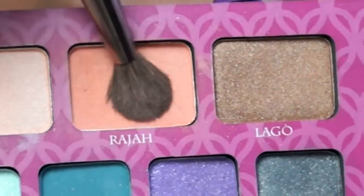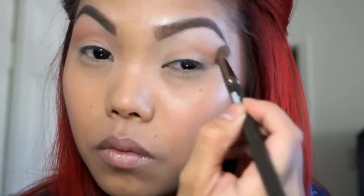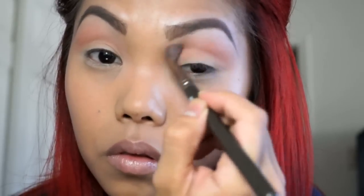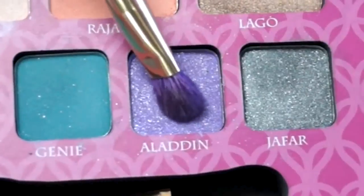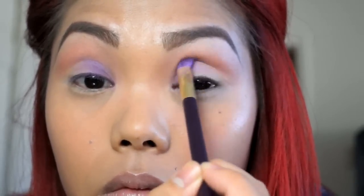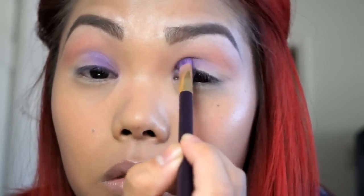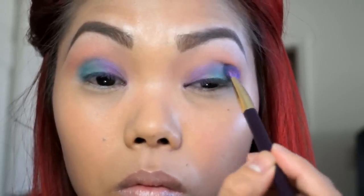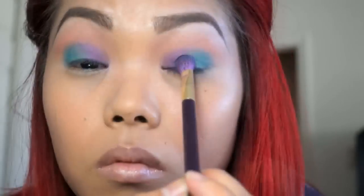Now going into the shade Raja, I'm just taking that and using it as a transition shade, bringing it down to the crease. Then I'm going to dip into Aladdin and pat that on the inner part of my eyelids. Once I've completed that, I'm going to take the shade Genie and apply that on the middle, making sure it blends with Aladdin, and bring it on the outer part of the eyelid as well.